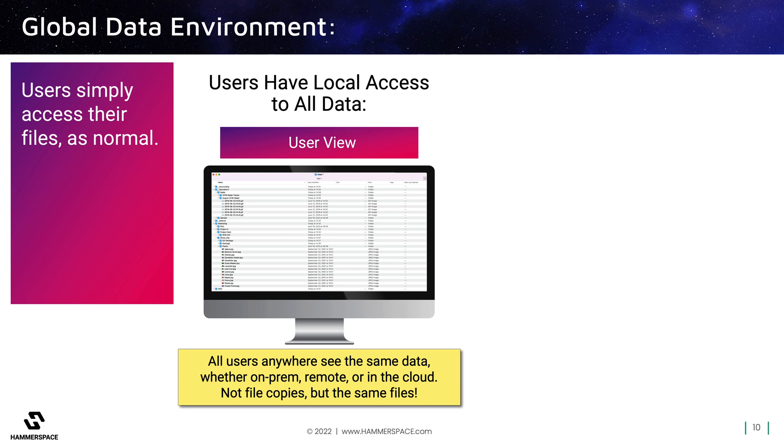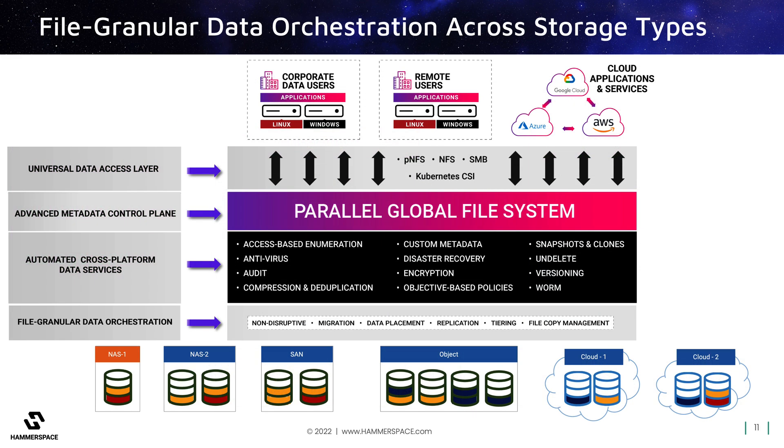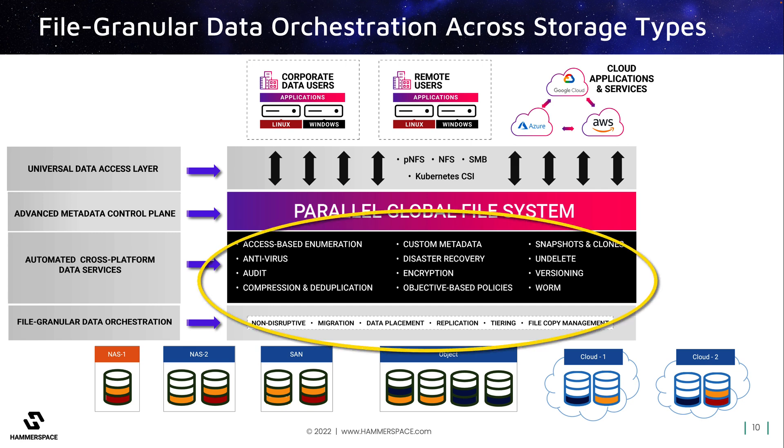From an administrator's perspective, however, control of data services can now be global across all storage types and locations via a single pane of glass. This is extremely important because it means that no longer do they have to manage individual vendor silos. Also, they can reduce or eliminate the need for redundant vendor-specific point solutions for siloed services. From a single pane of glass, admins can now automate multiple classes of data services globally across all data, regardless of which storage platform or location it is on. This dramatically reduces complexity for IT staff, and not only cuts OpEx, but also enables organizations to reduce the money spent on single-purpose point solutions.